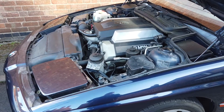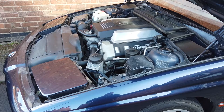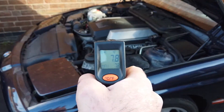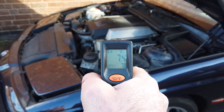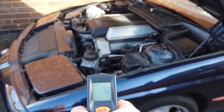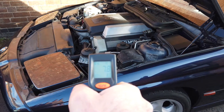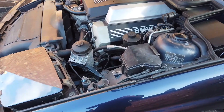Hello and welcome to the cold start video of the 1994 BMW 840i. The temperature at the moment, just onto the cam cover, is 7.4 degrees, and moving down to the bodywork we're at 7.8 degrees, so it's a nice cold start.